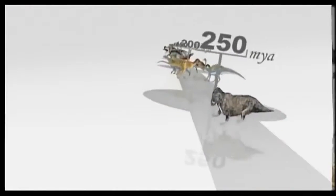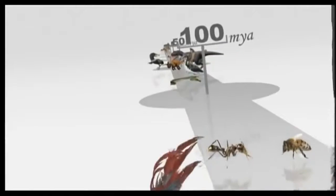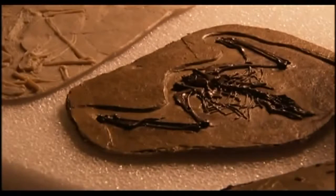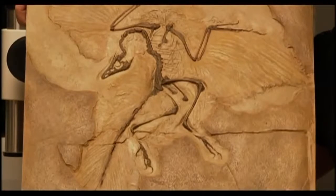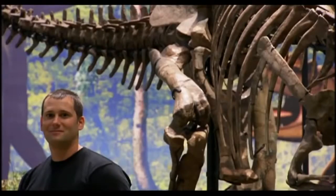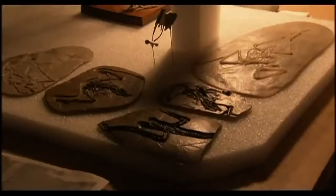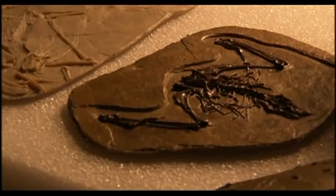Gansus dates to 40 million years younger than Archaeopteryx, about 110 million years ago. And already, relatively rapidly in bird evolutionary history, Gansus had acquired many of the features that we associate with modern birds — it is, in many ways, an anatomically modern bird from 110 million years ago. Although Archaeopteryx was capable of flight, LaManna would soon discover that Gansus had anatomical features that almost certainly made it a far better flyer.